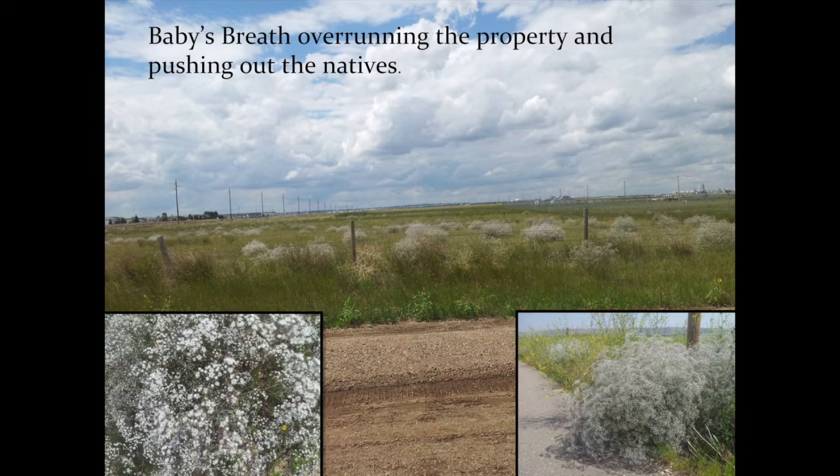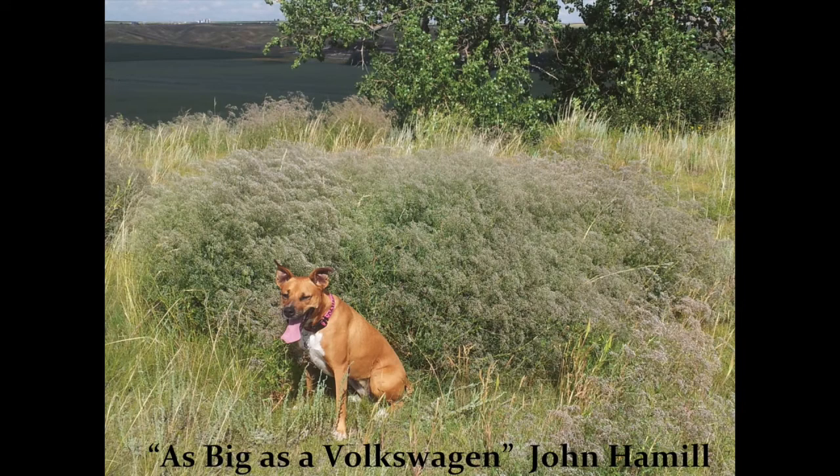On this particular property, we couldn't use normal herbicide methods because of the rare plants. If you use herbicide or mowing, you end up killing off the rare plants. A former alderman described some of the plants as being as big as a Volkswagen, and I used to laugh at him thinking he was just exaggerating — until I found that monster. It could very well be as big as a Volkswagen.